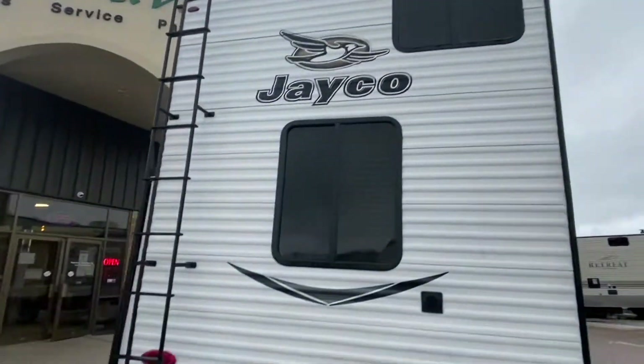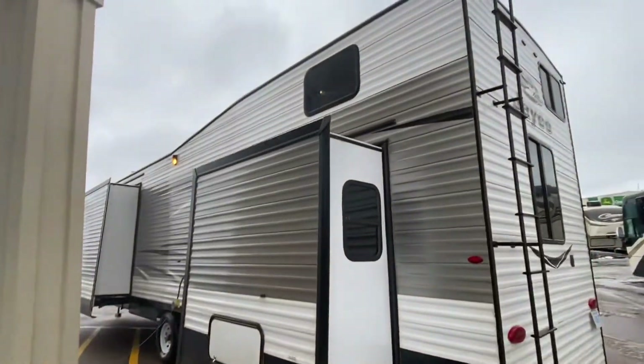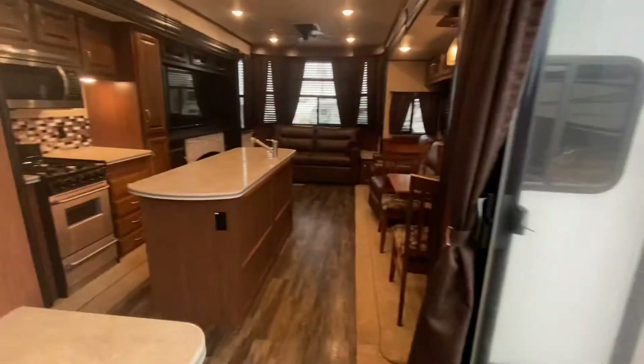The loft is right up there above the master bedroom. Two slides over this side — this thing is massive. There's a nice big patio over here. We're walking in from the patio doors.